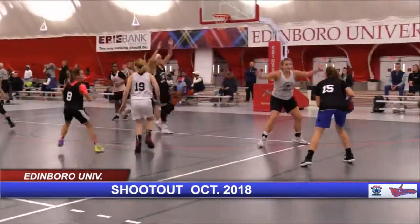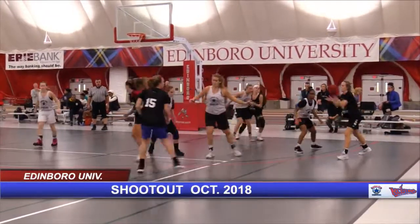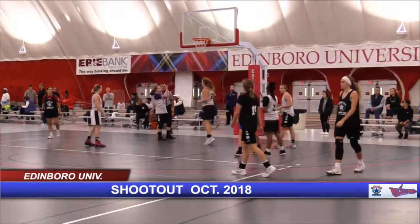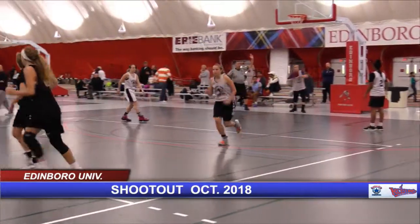She doesn't have a passing option. Bailey Bishop posting up. Pass goes to Grace Mills. Spalding with the ball — no good, travel. Right idea, but nice defense. Spalding by Navoisky.